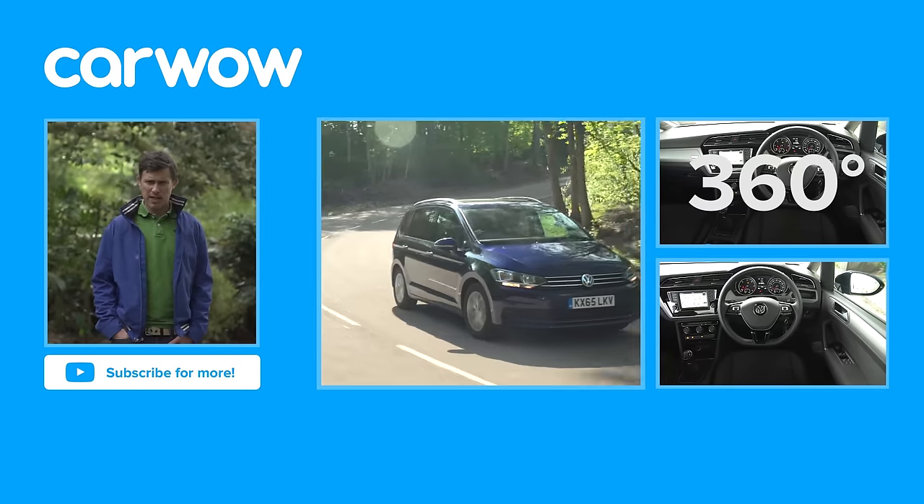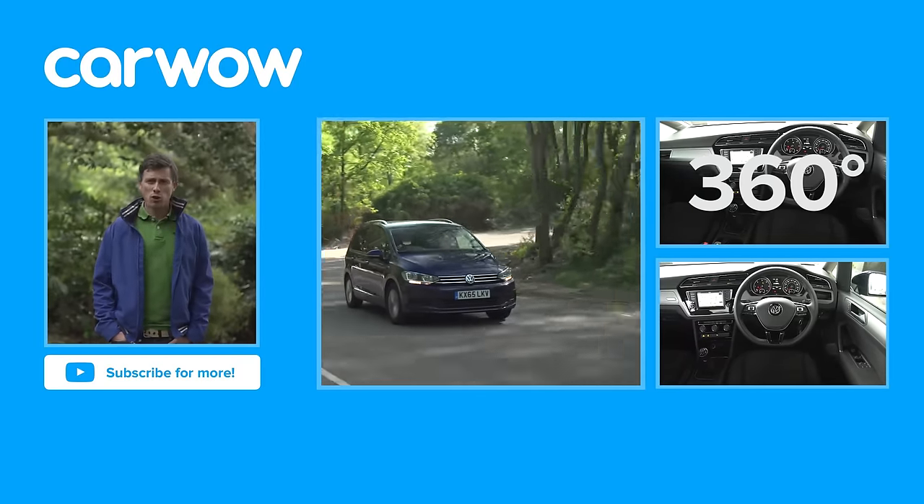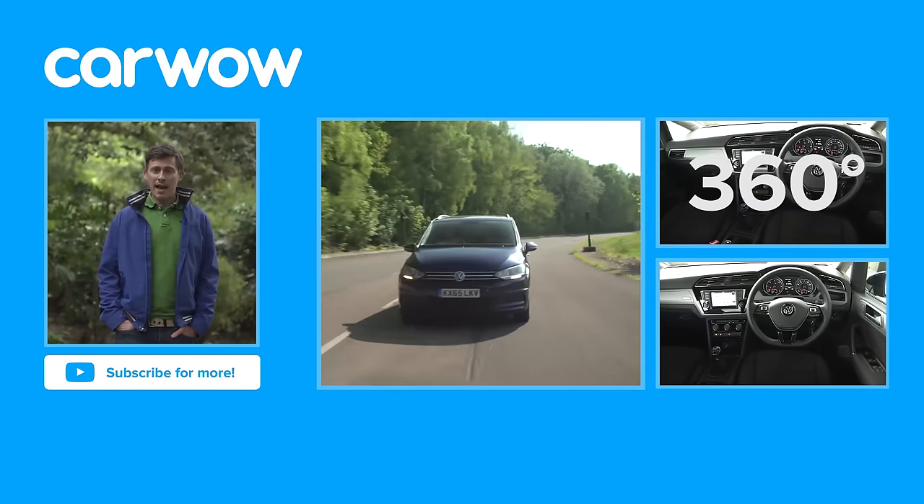If you enjoyed this video please like it, share it and subscribe to our channel. Did you know that Volkswagen has won the European Car of the Year twice? Once in 1992 and again in 2013.